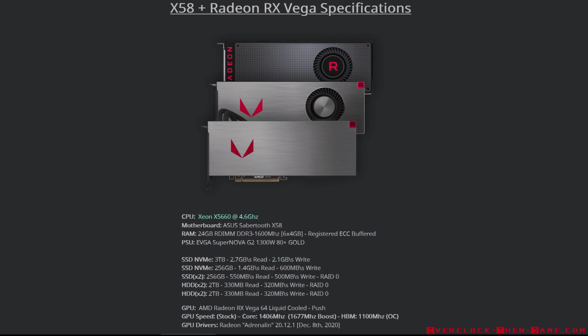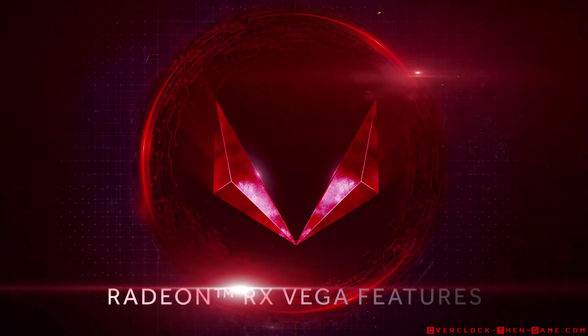I have a 1300-watt 80 Plus Gold Supernova PSU. I also have a 3-terabyte NVMe that pushes 2.7 gigabytes read and 2.1 gigabytes write. I'm basically trying to eliminate as many bottlenecks as possible on this older X58 platform. Since the Vega 64 pulls so much wattage, I decided to leave the core clock at stock, but I did overclock the HBM memory to 1100 MHz.